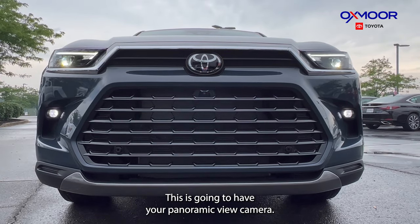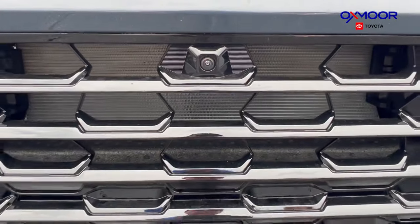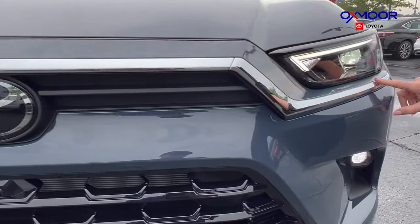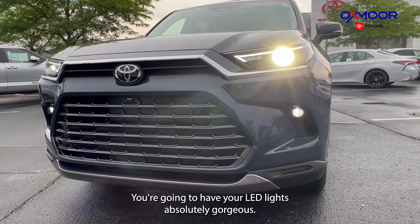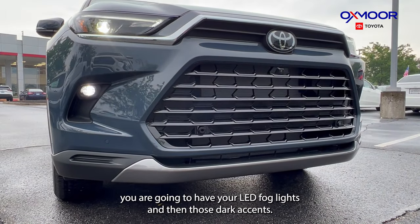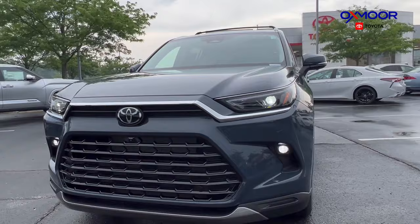This is going to have your panoramic view camera — you can see that camera right there underneath the Toyota symbol. You're going to have beautiful chrome detailing around the front, gorgeous LED lights, and at the bottom you have your LED fog lights with dark accents.